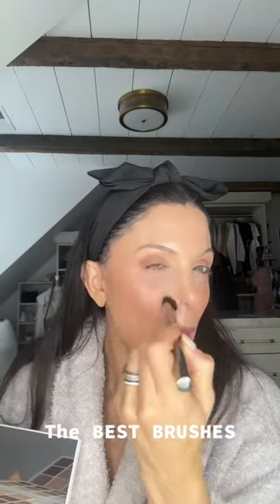This is from Beauty Pie — it is the best concealer brush. There are other really good ones that are less expensive, but this one is divine.